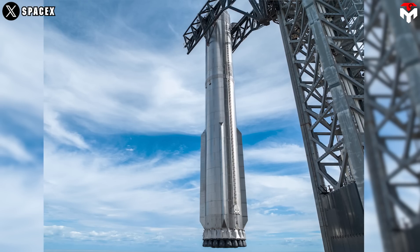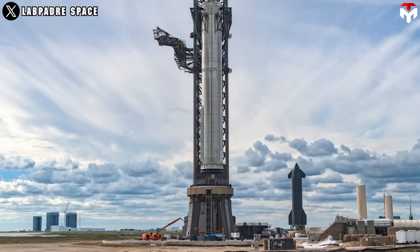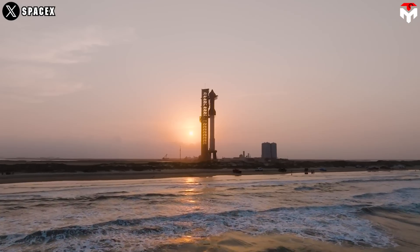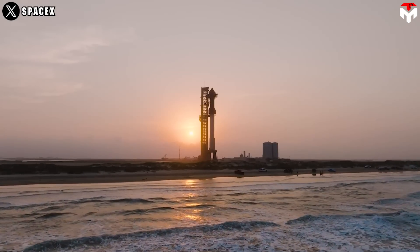As a result, Starship's payload capacity is enhanced, aligning with SpaceX's goals of improving efficiency and performance through innovative design. This potential mass saving is attributed to the elimination of the engine heat shield, which may be feasible in practice.